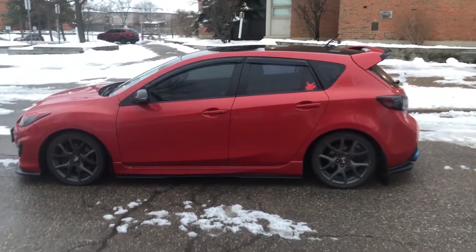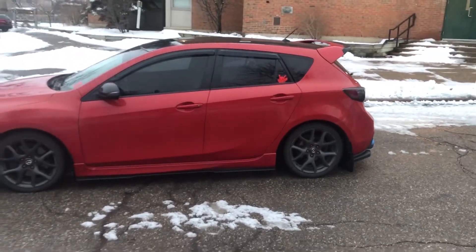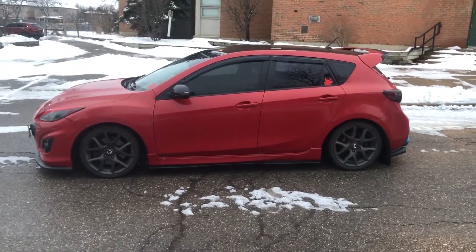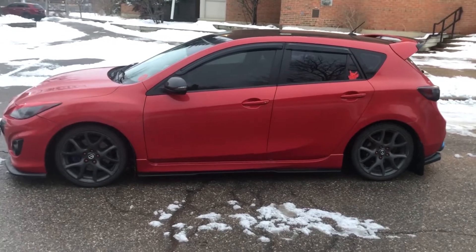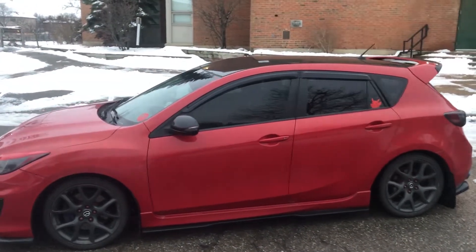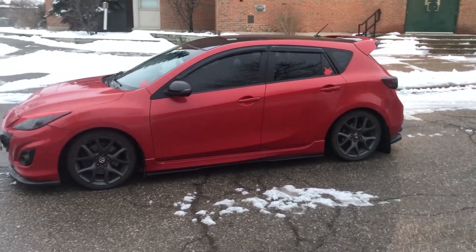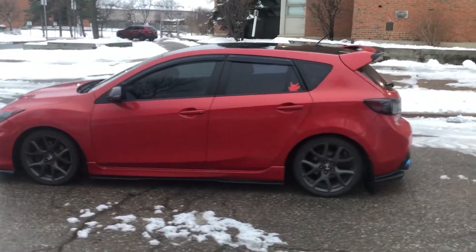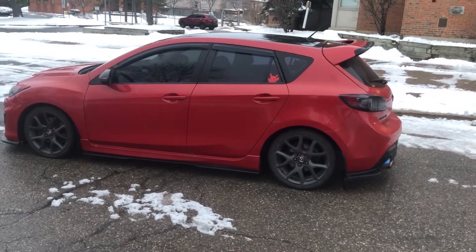Right now I have 20% all around. It goes like five percent, twelve percent, 20, and then 35 or something like that. I'd say the sweet spot is 20%. It gives you a lot of privacy too — I don't really like having people being able to look inside my car. You may also ask how much window tint costs.